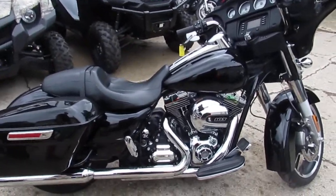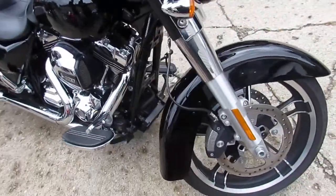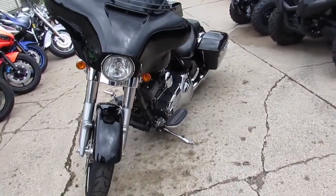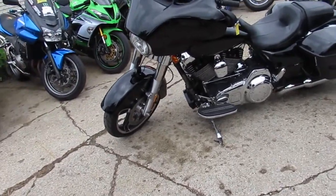Hey, anybody out there looking for a nice Street Glide? We got a dandy here. This is Approval Powersports. We're doing some videos on our used Harleys — we got a lease program, guaranteed financing, and about 300 to 350 used Harleys out there right now.